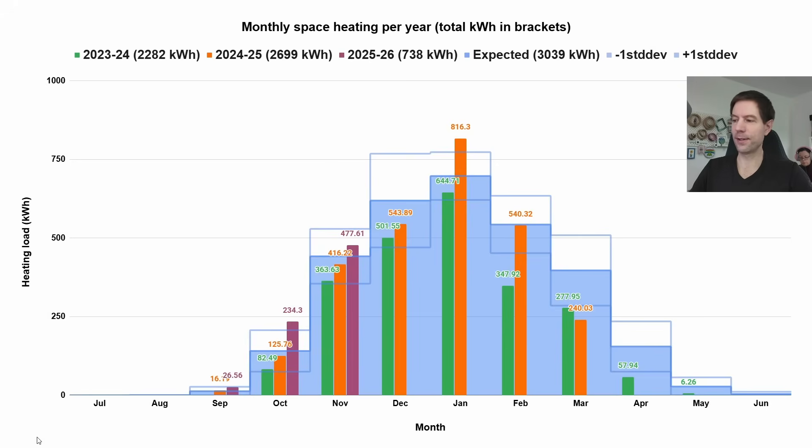Speaking of heating, this is what our heating load has been like over the last few years. The interesting ones for this video are the purple bars for September, October, and November. We've been using quite a lot of heating, particularly in October relative to what we'd expect. It started out pretty mild in the first half but then got really cold in the second half. The same pattern happened in November — mild to start, then cold snaps towards the end — and in both months we used more heating than we'd expect.